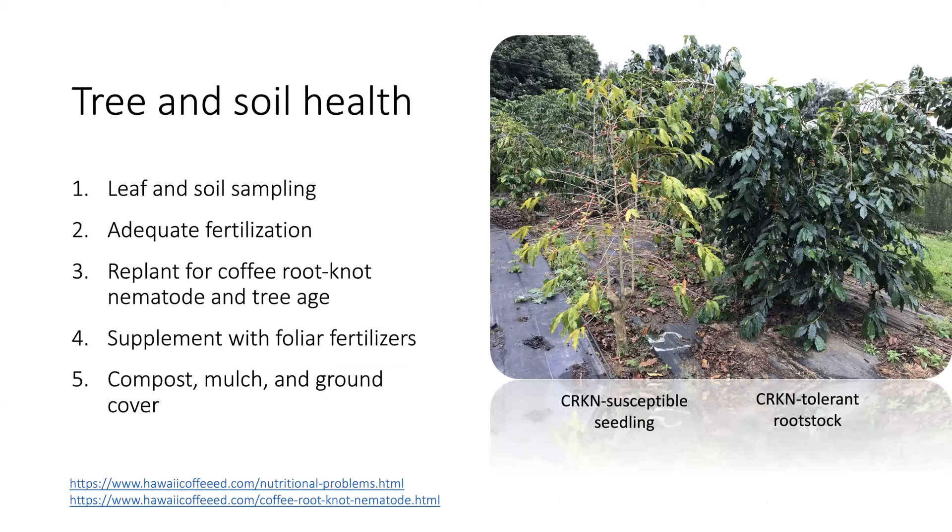Healthy trees and soil can help to increase or at least maintain high tree yields given that the plants are provided with the proper type, amount, and frequency of fertilizers. A healthy, well-maintained tree can produce 15 to 20 pounds of cherry and sometimes even more. Coffee leaf and soil samples are recommended to be taken at least annually during flowering to better understand tree nutrition and soil pH and nutrient status. These results can help with fertilizer adjustments and to mitigate deficiencies and toxicities in the soil and plant tissues. Coffee root-knot nematode is a major root pest on the Big Island, and so it's recommended to replant with grafted trees to address dead and poorly producing trees with nematode damage and to replace older plants. As needed, supplement macro and micronutrients by spraying foliar fertilizers, which many can be combined with fungicide and Beauveria applications. Lastly, increase soil microbe and organism diversity with composting, mulching, and the use of ground covers to keep the soil as healthy as possible.